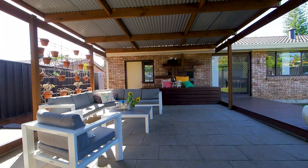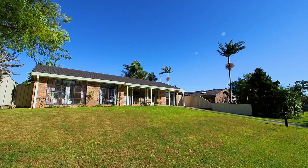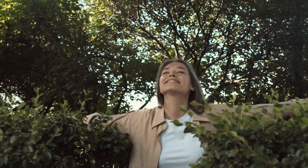receiving a full backyard transformation, boasting a designer undercover dining area, well-established garden, and plenty of space for your children and friends to enjoy. The home is located only a short 10-minute walk from a highly sought-after primary school, local amenities, and a picturesque walking trail.